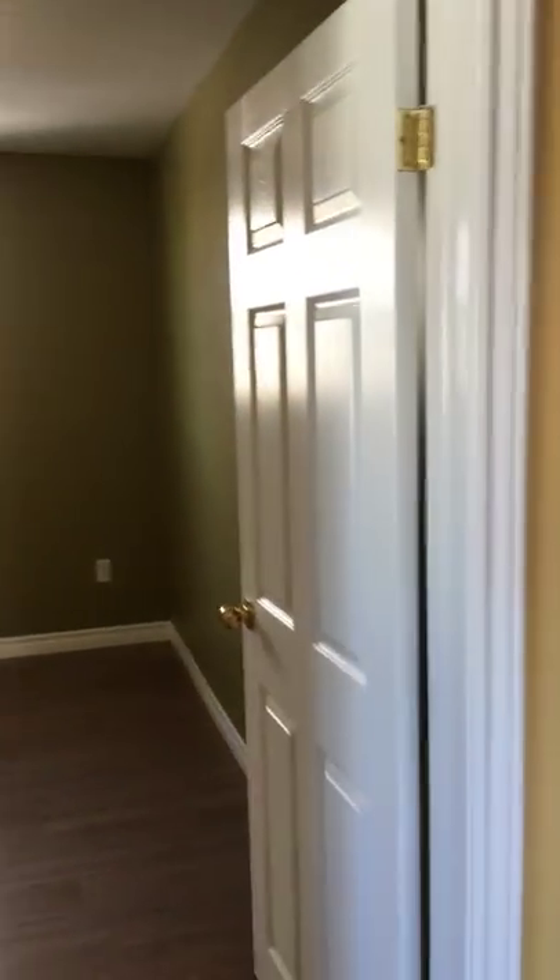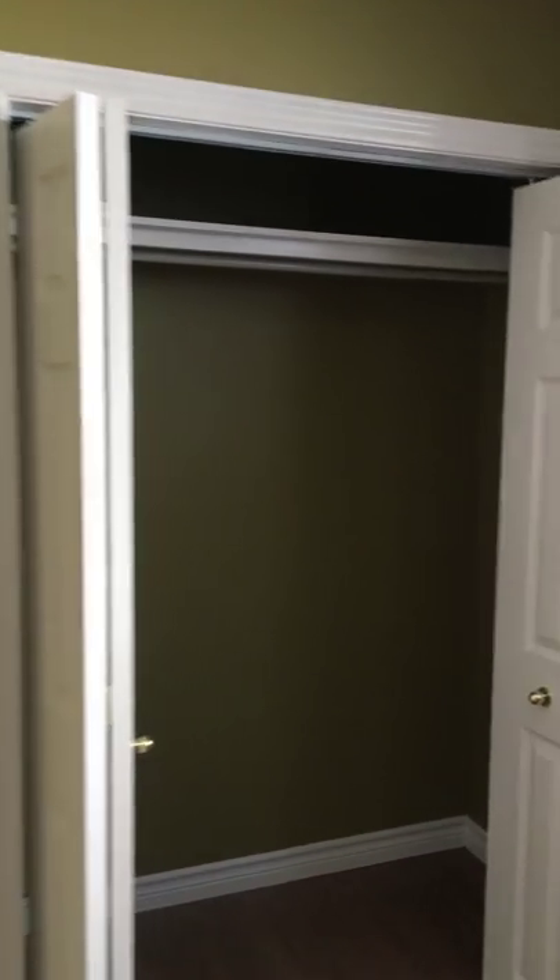We have two bedrooms up here. This is a nice big bedroom — as you can see, there's no light on in the house here and it's very nice and bright.